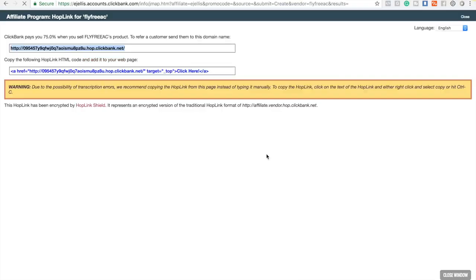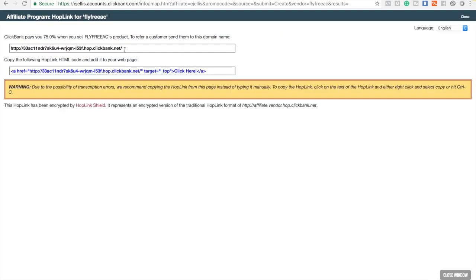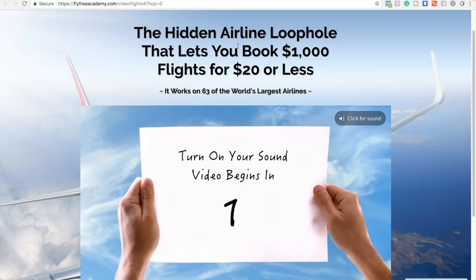You're gonna press Promote - it offers 75% commissions - then create your Clickbank link, copy it, and add it to a Bitly link. I did this ahead of time for time's sake. Here's my actual link for this offer: they hit an airline loophole that lets you book thousand dollar flights for $20 or less.